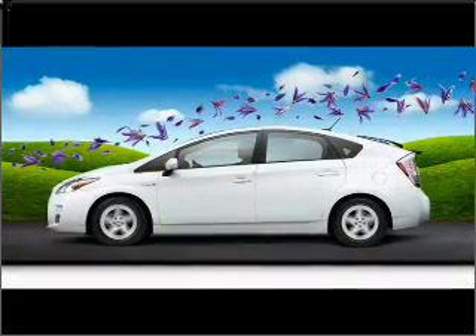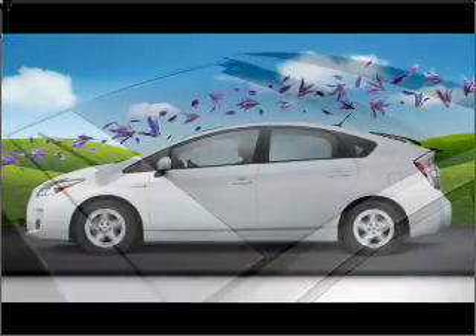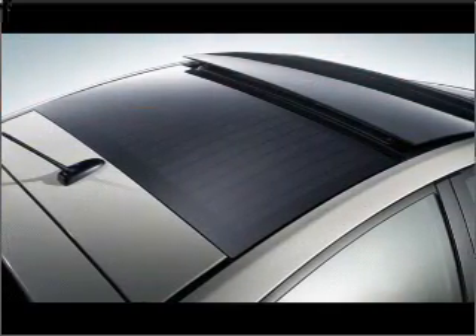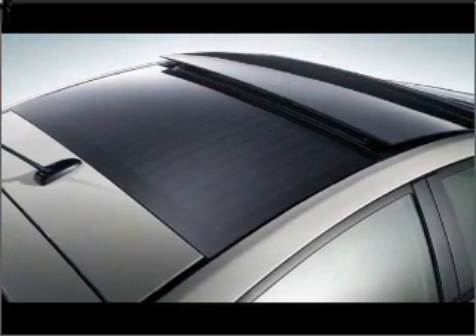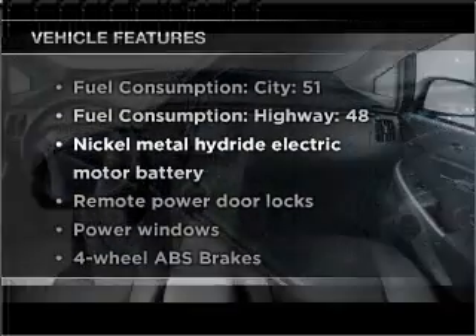With an efficient four-cylinder engine that responds smoothly to its automatic transmission, navigation included to help you get to your destination with ease, you will appreciate the safety feature of anti-lock brakes. Let the outside in with a built-in sunroof. Plus, enjoy these notable features that are included in this ride.